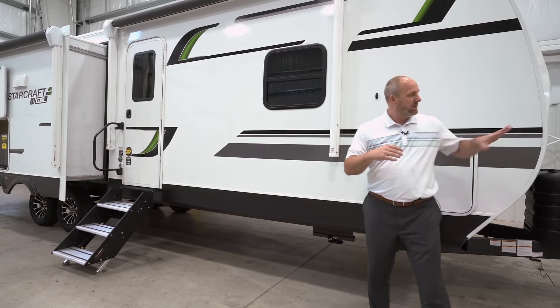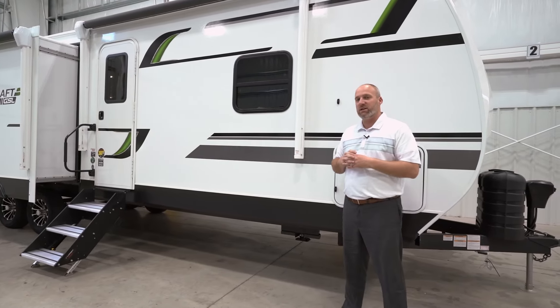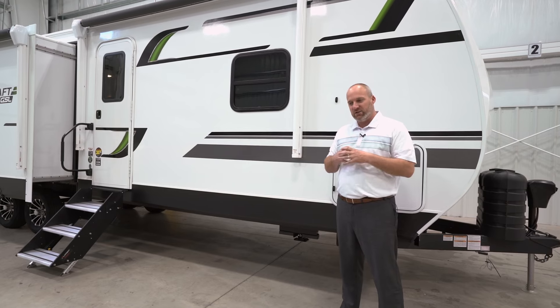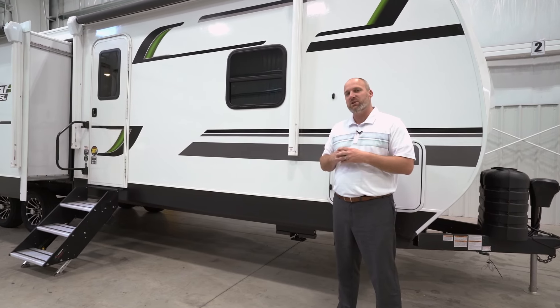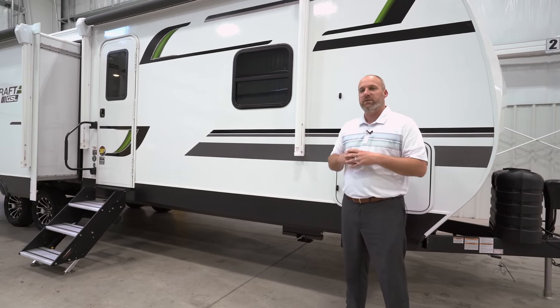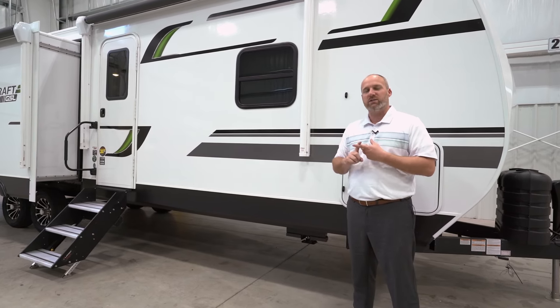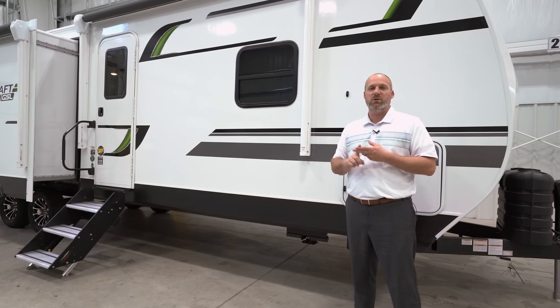Starting out here in the front, we have a three-quarter fiberglass front cap on the GSL travel trailers. That's a great feature — it helps protect the front of the coach when the travel trailer is going down the road. The three-quarter cap helps protect the front wall from rock chips, spray, road debris, and whatnot.